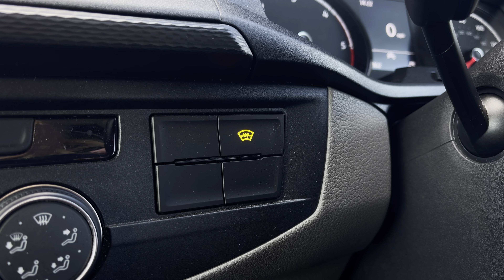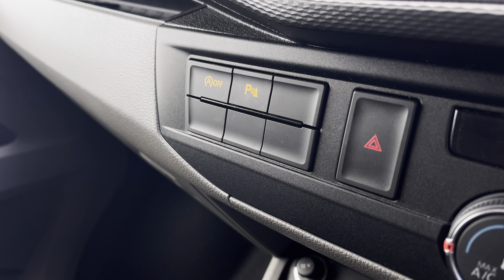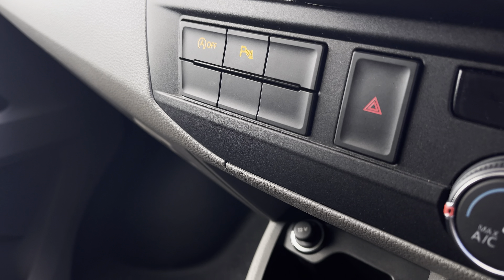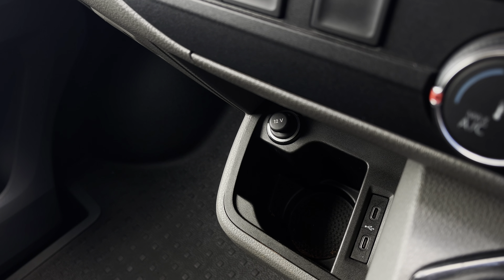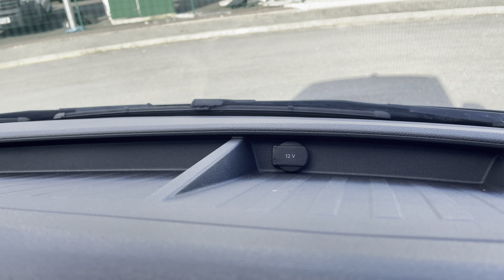This button here will activate your front heated windscreen, and on the other side you have activation buttons for your start-stop technology and front and rear parking sensors. Below you have a handy cup holder with two USB-C ports and a 12-volt power outlet. You'll also benefit from an additional 12-volt power outlet and plenty of storage on the dashboard.